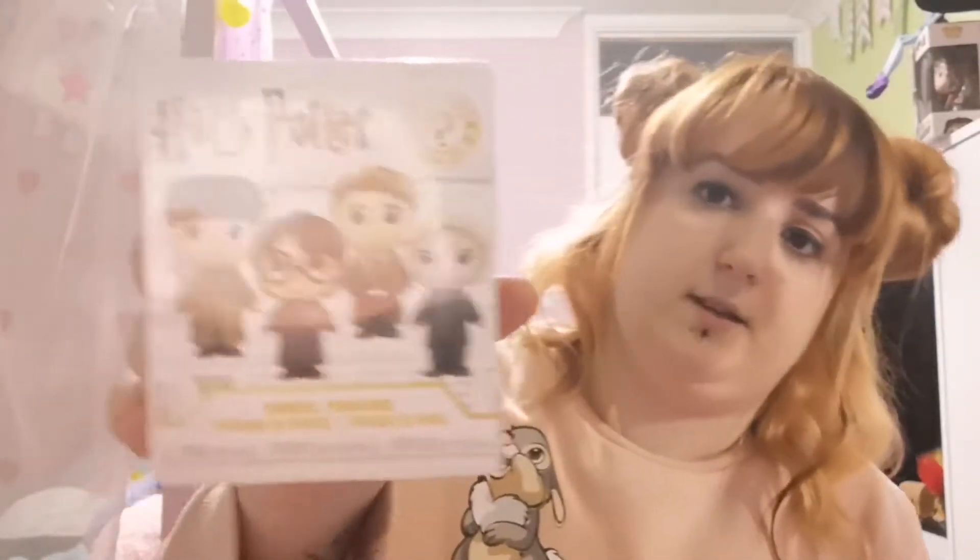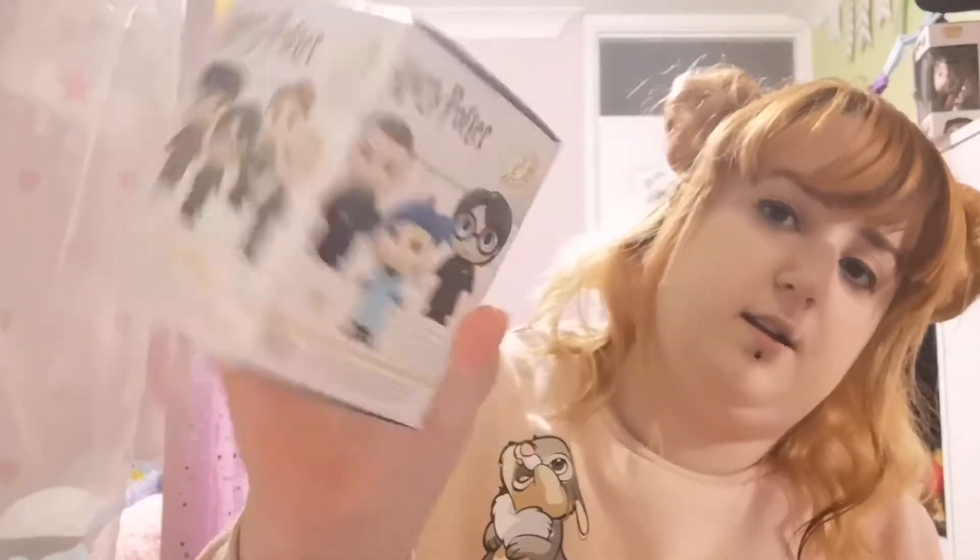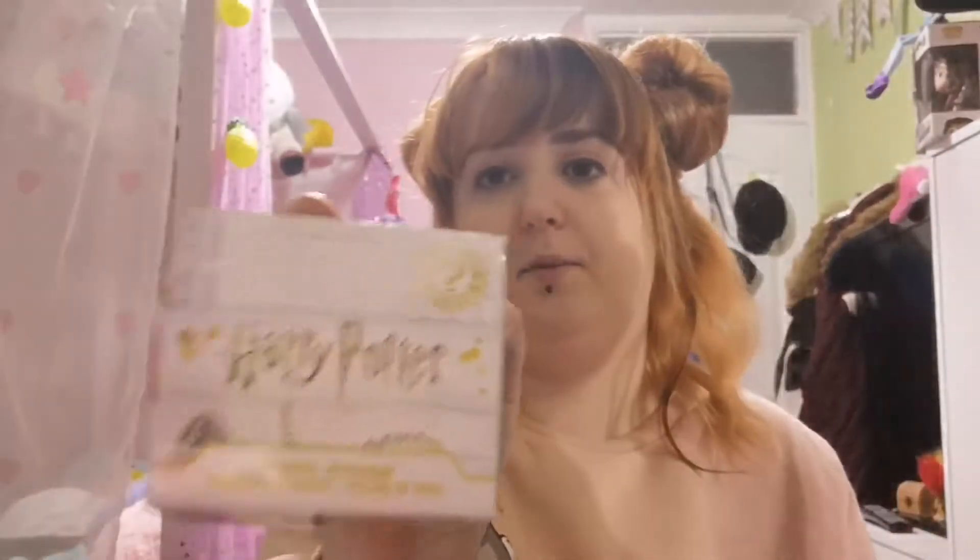Oh, this is the packaging by the way. It's got the pictures on the front and the sides, and all of them on the back. It says Harry Potter on the top. I don't know if they're in little bags or if it's just on its own in the box.